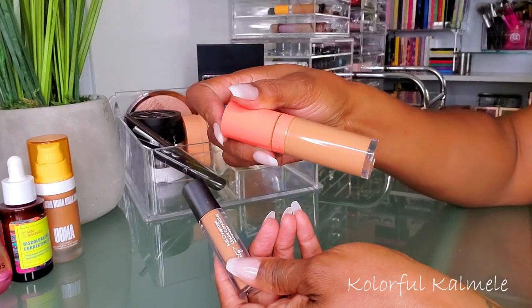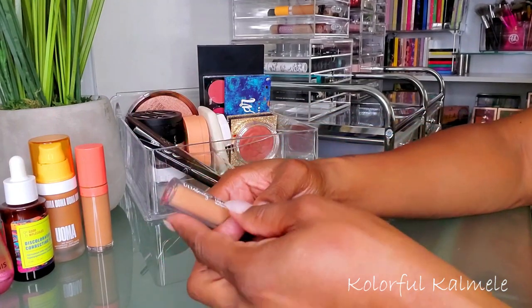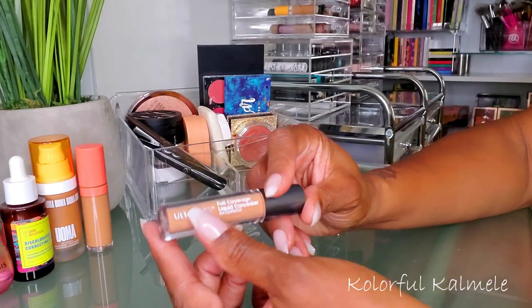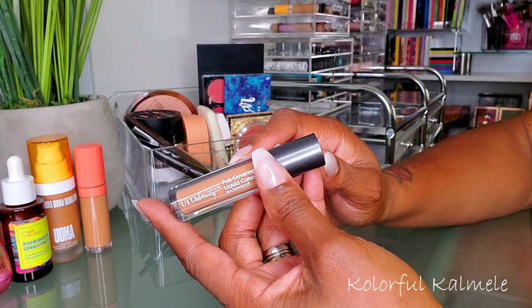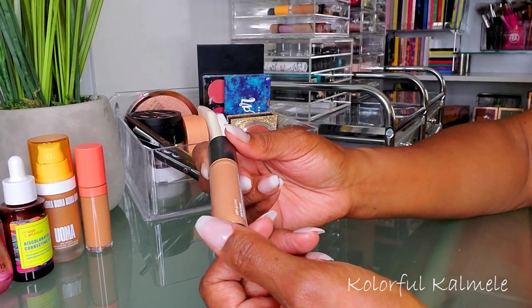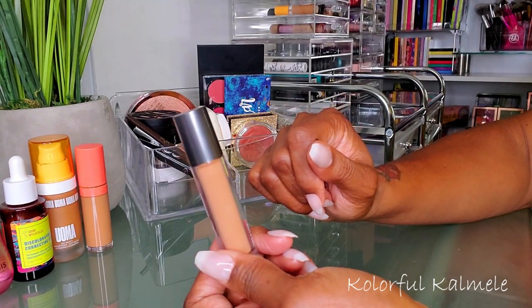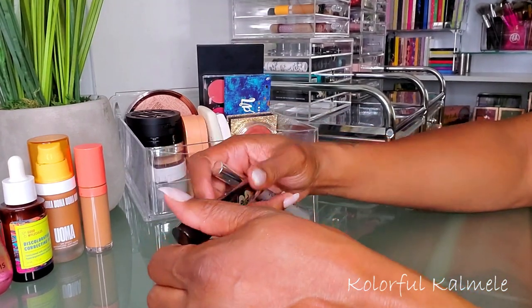For concealers, I have my Juvia's Place — you guys know this is my favorite, shade 11, it's not going anywhere. I also tried the Ulta Beauty Full Coverage Liquid Concealer in Deep Warm. I actually like it — it's not bad. It's hard for me to find a concealer where the coverage is as good as my Juvia's Place, so even though this is really good, I'm going to switch it out for something else.